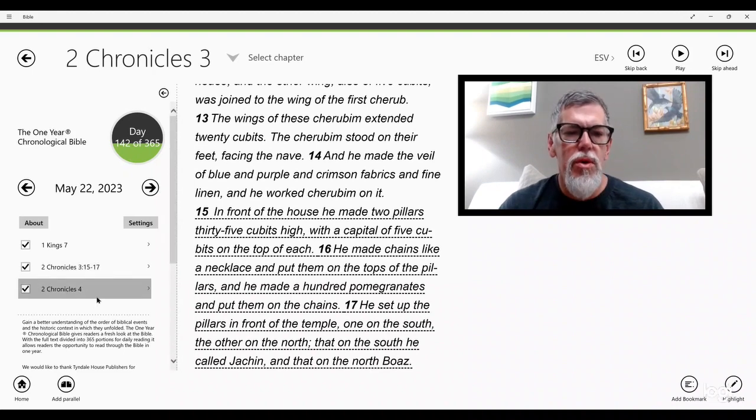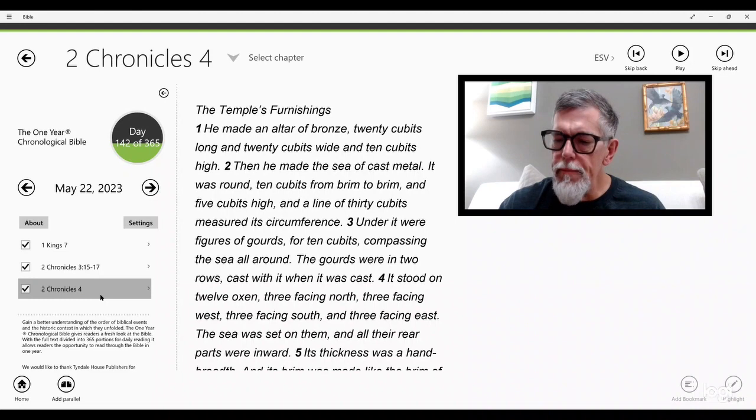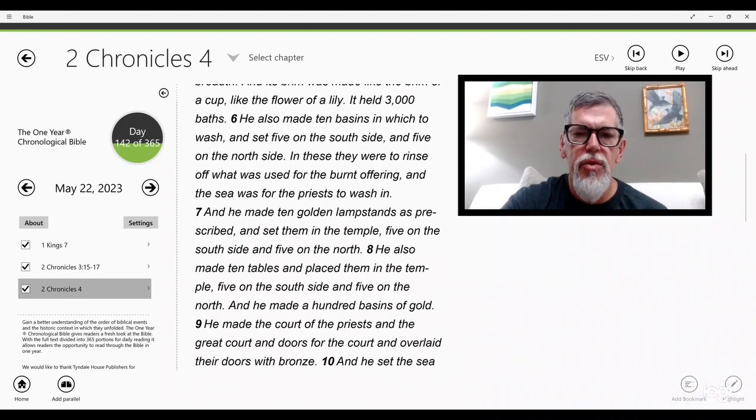2 Chronicles chapter 4. He made an altar of bronze, 20 cubits long and 20 cubits wide and 10 cubits high. Then he made the sea of cast metal — round, 10 cubits from brim to brim and five cubits high, and a line of 30 cubits measured its circumference. Under it were figures of gourds for 10 cubits compassing the sea all around, in two rows cast with it. It stood on 12 oxen — three facing north, three facing west, three facing south, and three facing east — and all their rear parts were inward. Its thickness was a hand breadth and its brim was made like the brim of a cup, like the flower of a lily. It held three thousand baths.